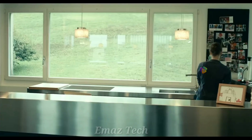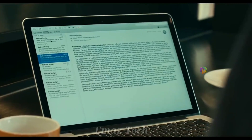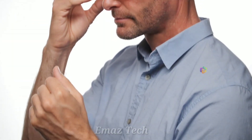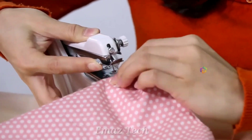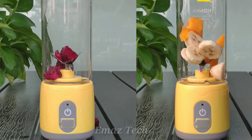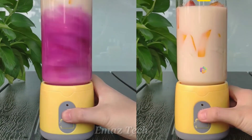Hi friends, today we are going to introduce some useful, cool gadgets. These gadgets are very useful in daily life, and you can purchase these gadgets on Amazon. Before we start, subscribe to my channel and press the bell icon so the video will continue. Enjoy the video.